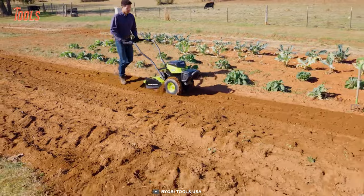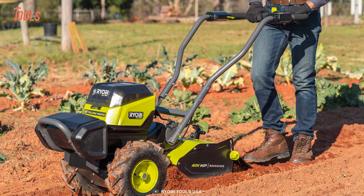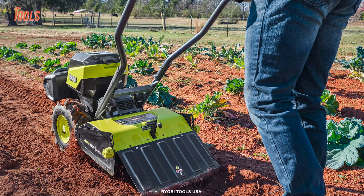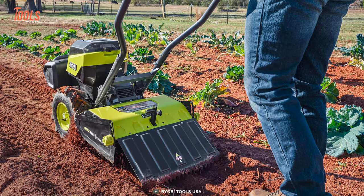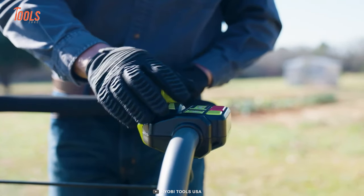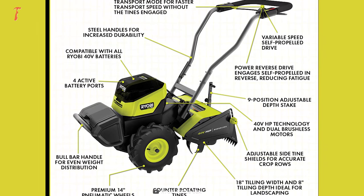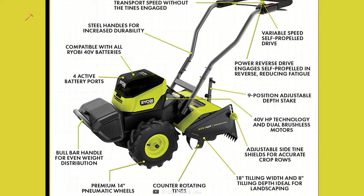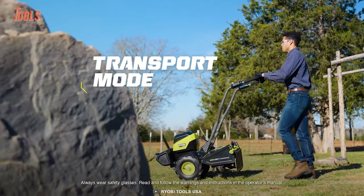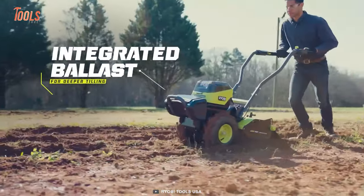The rear tine tiller is perfect for everything from small gardens to large farms. The best part is its cordless design — no hassle of cords or gas. It features a variable speed self-propelled forward and reverse drive with a nine-position depth stake, giving you complete control over your tilling.